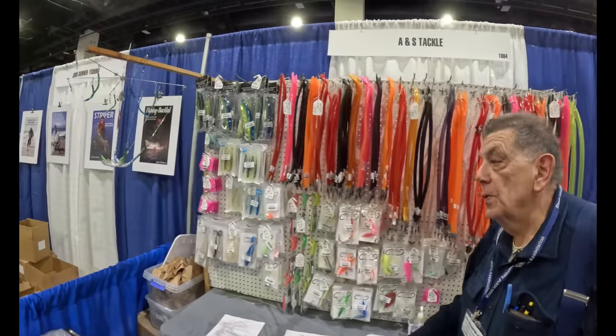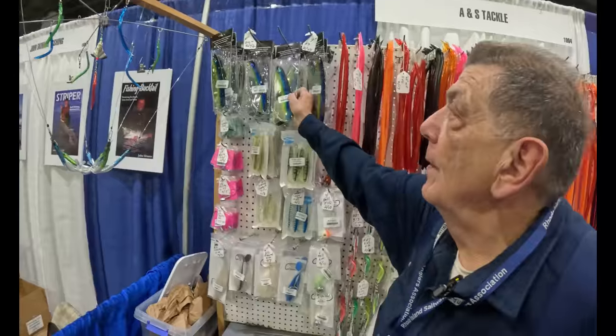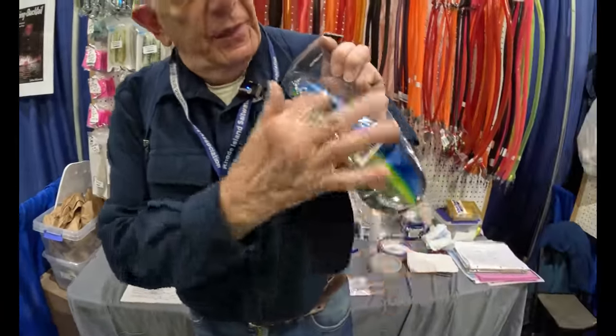Now I'm soliciting your thoughts. You just saw these three boats — three beautiful pilot houses. Which would you pick and why? Leave a comment. Hope you enjoyed this video. If you like these videos, hit that like button, and if you're not already a subscriber and you like content like this, please consider subscribing.